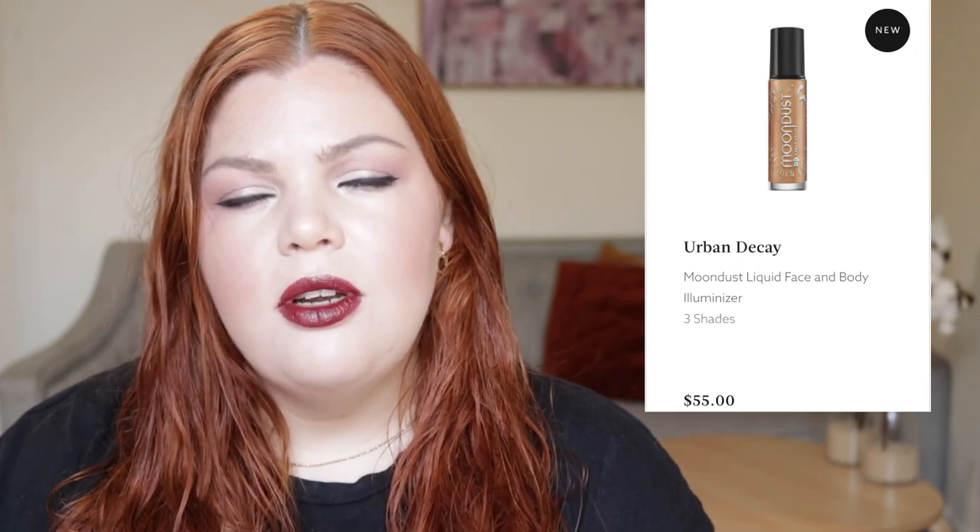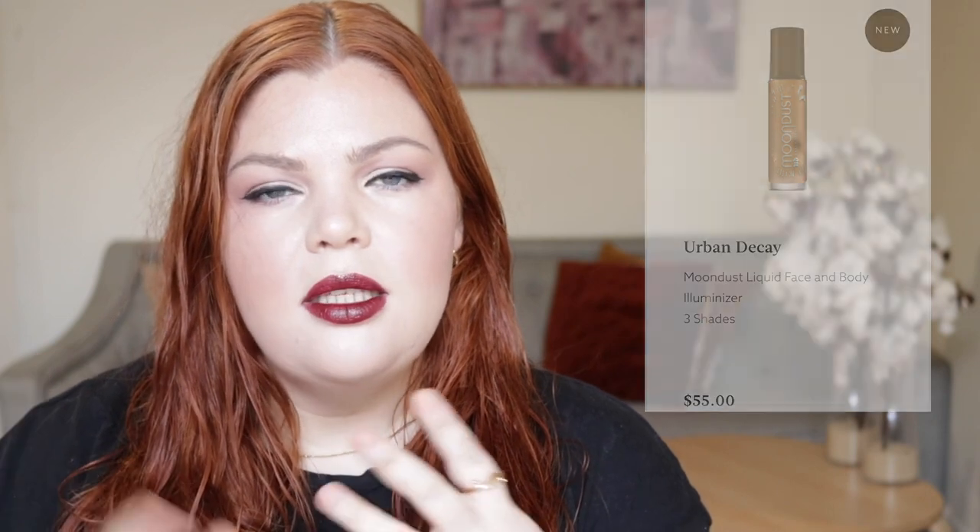To me, they're very strange shades. I think this line is more editorial — if you're wanting to do a more artistic look it would be really nice, but not for everyday neutral. Which, I mean, that is Urban Decay's thing, isn't it? It's a little bit edgy.